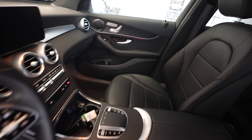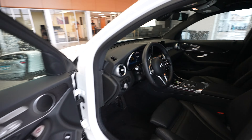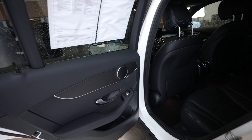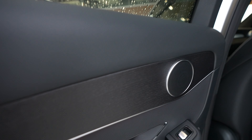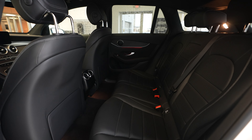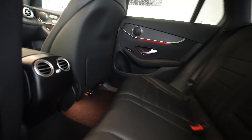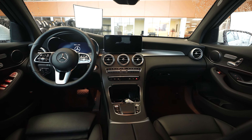There is dark wood grain accent trim throughout the vehicle. Here are the rear seats, and another quick look back up front.